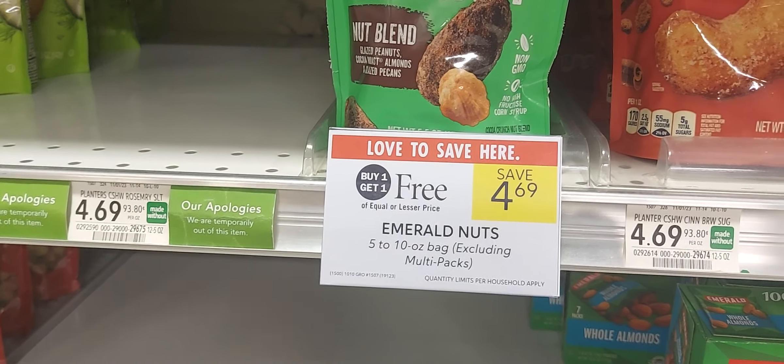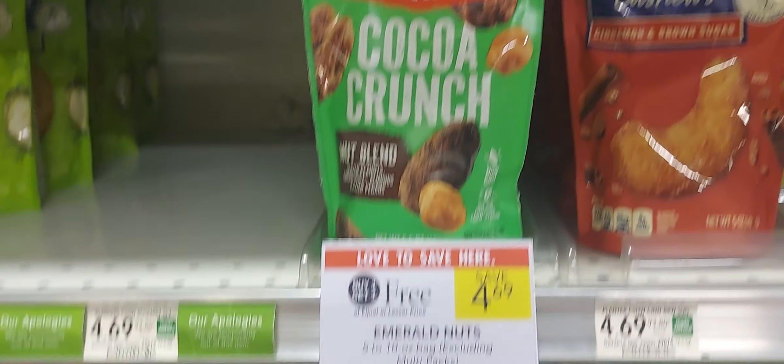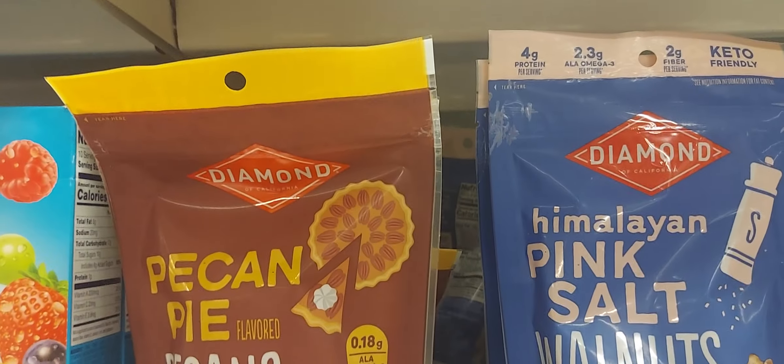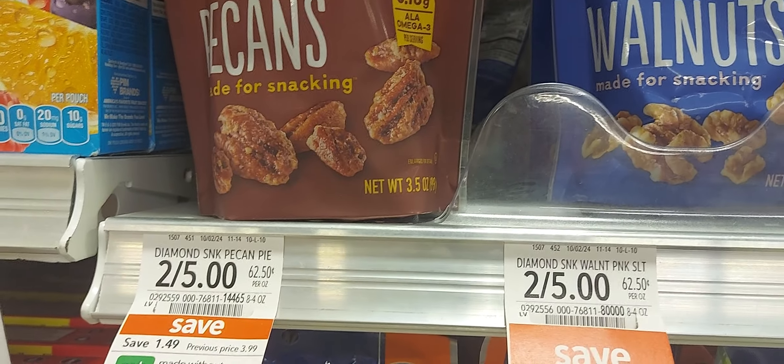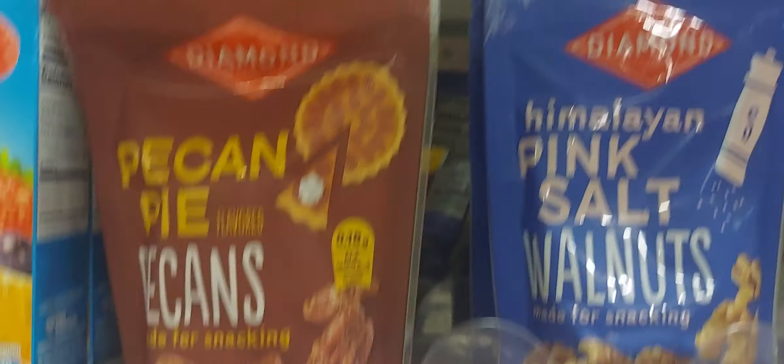The Diamond of California nuts are two for five — pick up one at $2.50 and we have a dollar-off digital coupon, leaving you to pay $1.50 for one.